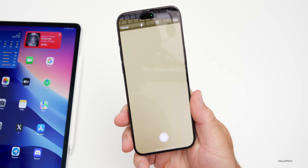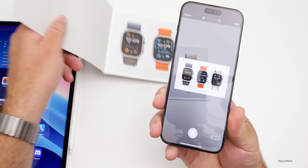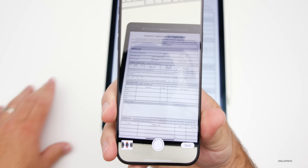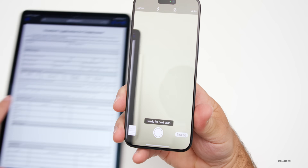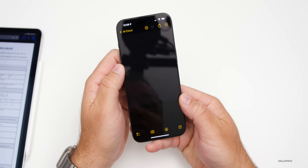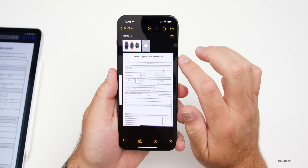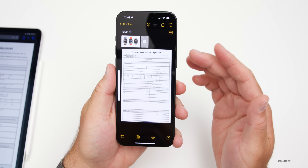It will bring up the camera and allow you to scan a document automatically. We'll bring in an Apple Watch Ultra pamphlet — you can see it recognizes it by itself and takes a photo immediately. Here's a sample application document — it recognizes it, takes the photo, and adds it to our note automatically. Once done, tap Save. Give it a second to process and now we have our documents.